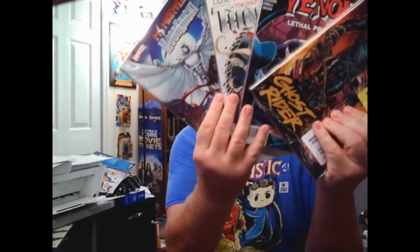Hey everybody, guess what? Walmart restocked again, and look what they did. More Walmart packs! I tell ya, I think I'm the only one that buys them there. So let's see what I got.